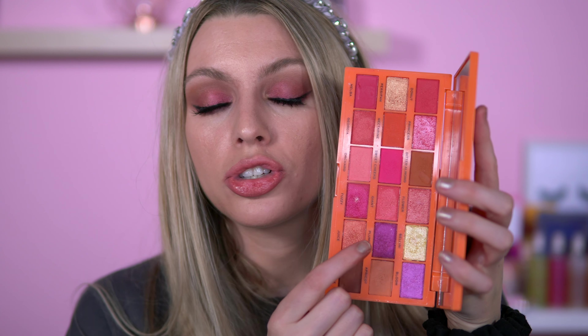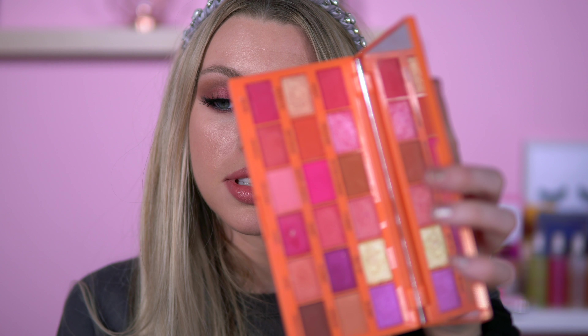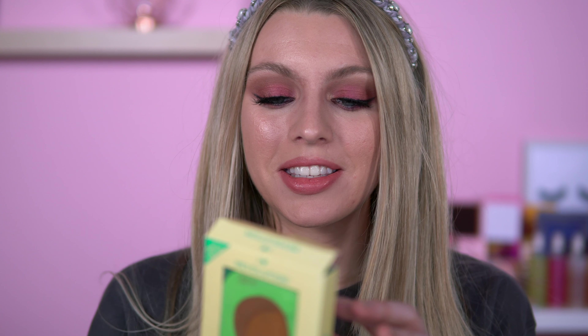We've got the Tasty Peach palette. I've recently done a look on this — I tried to do a purple look, but this plummy shade doesn't come out purple, it comes out pink. If you've tried this shade, tell me if it comes out purple and tell me your secret. In here it's peachy, pinky princess vibes — beautiful. Some of the glitters in here are a bit iffy, but you just gotta be careful.